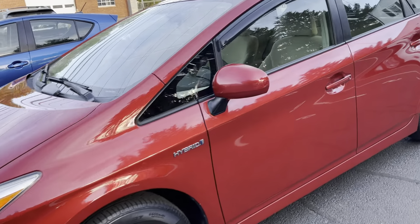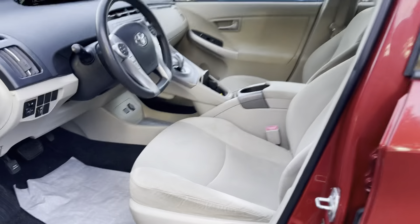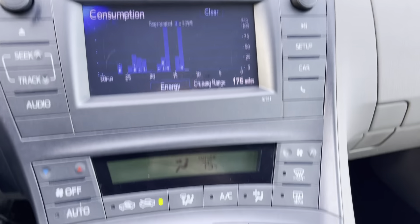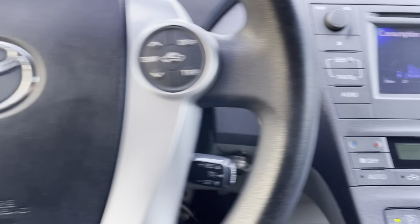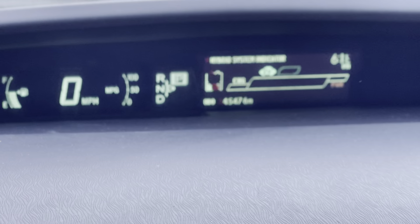Exterior color is Barcelona Red, interior is beige. It also features Bluetooth, air conditioning, climate control, keyless entry, and push start.